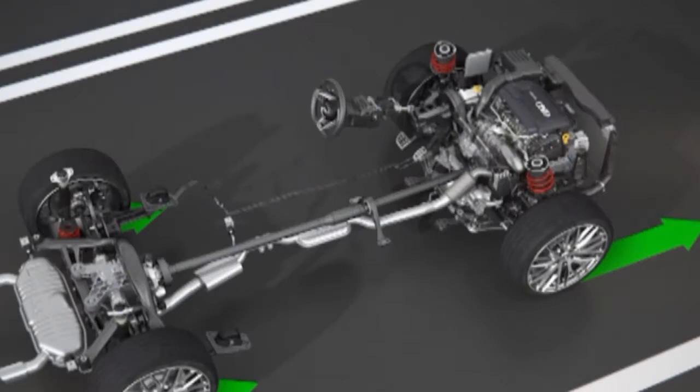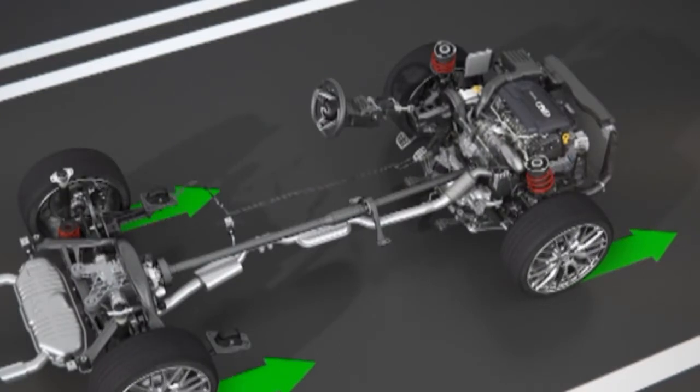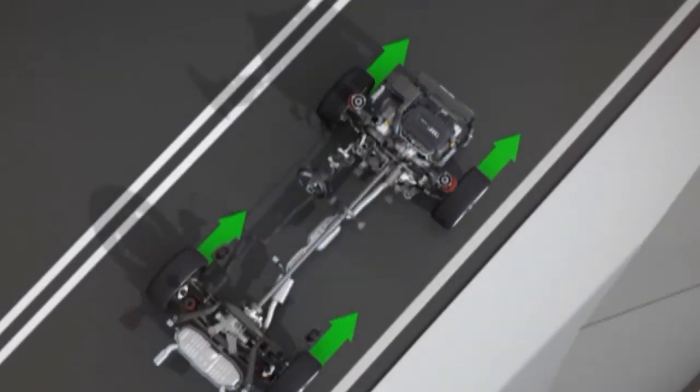The efficiency mode allows the quattro system to switch to front-wheel drive with significant fuel savings, but where road conditions make the quattro system necessary again, it is activated immediately. The dynamic mode shifts more power faster to the rear axle.